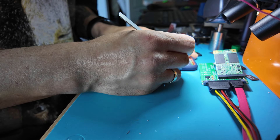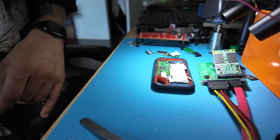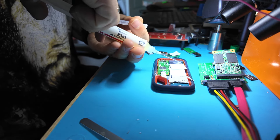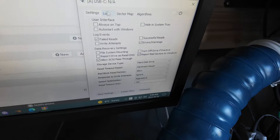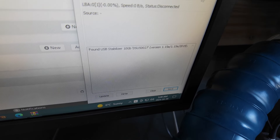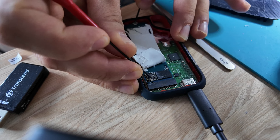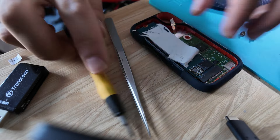It looks like we may have some problems with the power management, but I need to confirm it first. There are some components that I gotta rework before I can do some measurements. As suspected, we're not getting proper output from the device and the measurements show that we only have 3.3 volts circulating, so chances are we're gonna need to remove the power management IC and have it replaced with a working one if we want this device to work again.